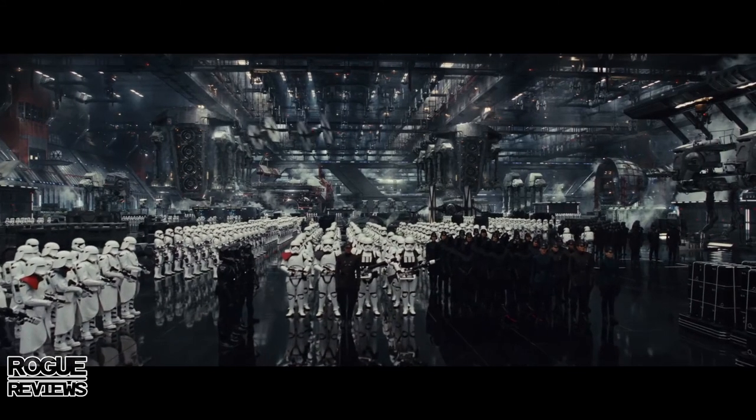It looks like Finn's infiltration of the First Order did not go well. We have another awesome shot of a big hangar — snowtroopers, regular troopers, TIE fighters, and some captains. Probably right before the Battle of Crait, if I had to guess.